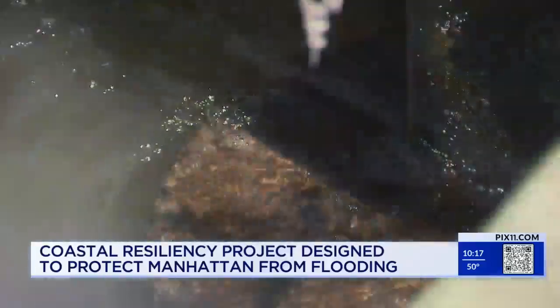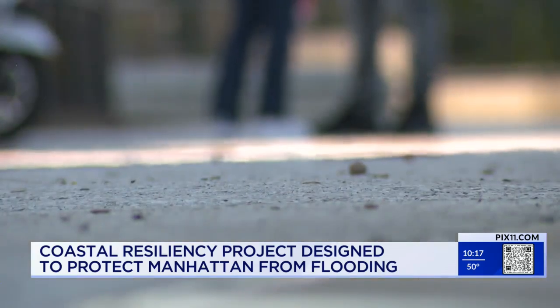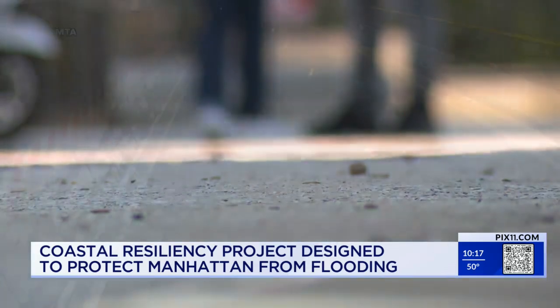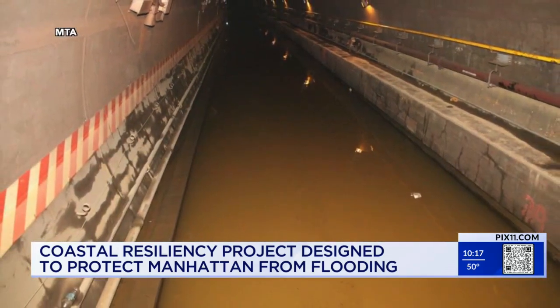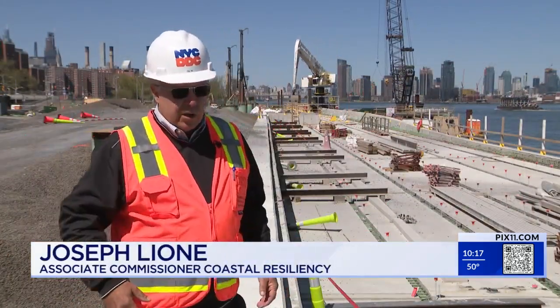It's not just about water surging over the top of riverside barriers, but water seeping up through the ground from below. The city saw it during Superstorm Sandy — we had water coming up through sewers and drainage as well.